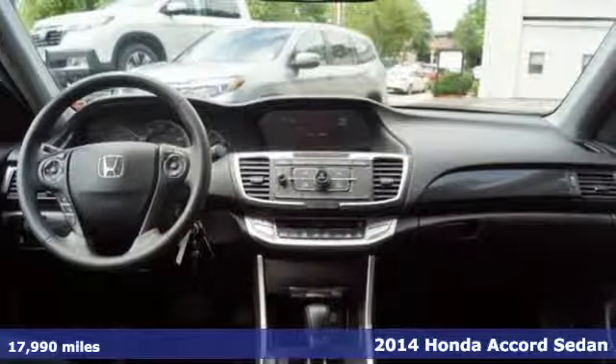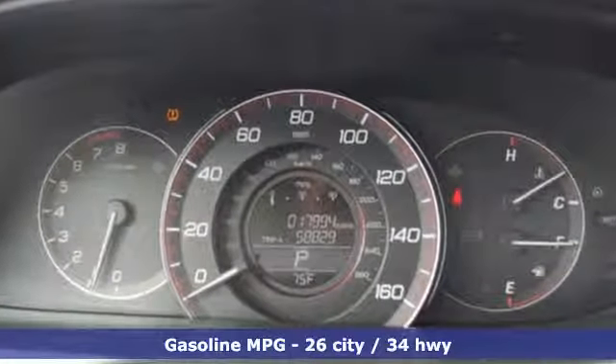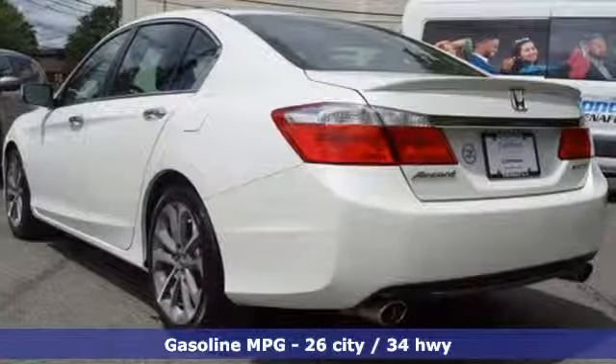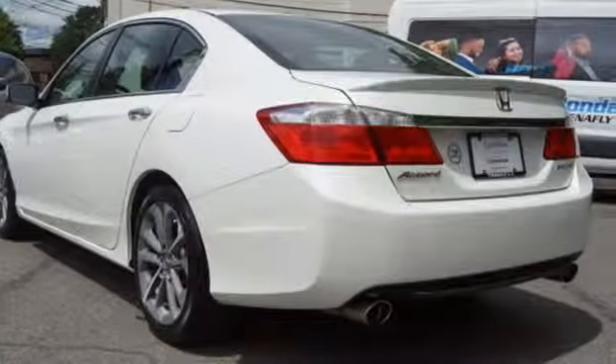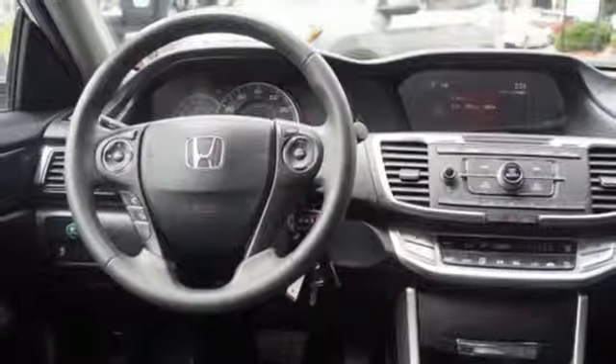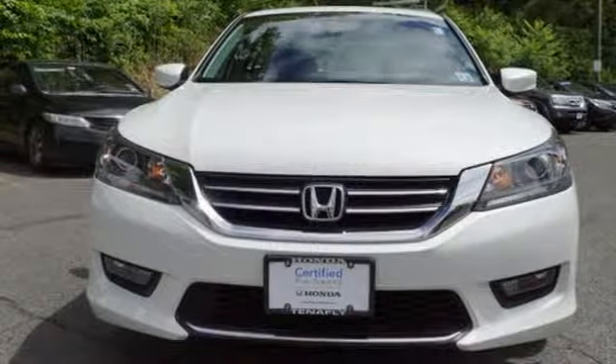It comes with all the amenities you need: active noise cancellation, wireless phone connectivity, dual zone climate control, power windows, leather steering wheel, inline 4-cylinder engine, aluminum wheels, gas pressurized shocks, and external memory control. Take it for a test drive today.